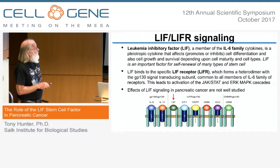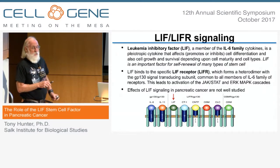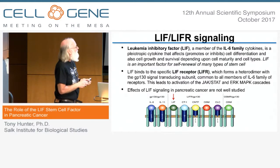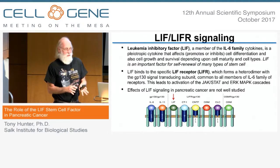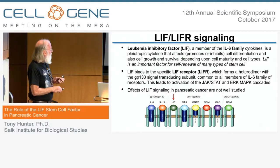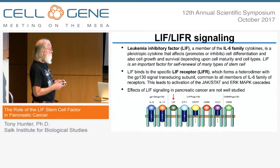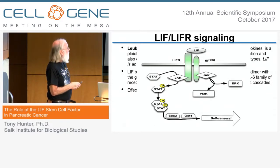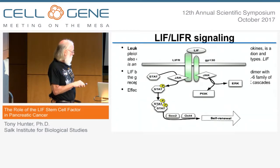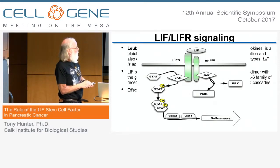LIF — leukemia inhibitory factor — is a member of the IL-6 family of cytokines. It's perhaps best known because it's an important self-renewal factor for many types of stem cell. For those who culture ES cells, you put recombinant LIF into the medium to maintain their pluripotency. These members of the IL-6 family all have a unique cytokine binding subunit and use the common GP130 signaling subunit to transduce the cytokine binding signal. The LIF receptor primarily activates JAK-STAT pathways: STAT is a latent transcription factor that, on phosphorylation, goes into the nucleus where it can drive expression of genes like SOX2 and OCT4. Under some circumstances it can also drive the PI3 kinase pathway and the ERK pathway.